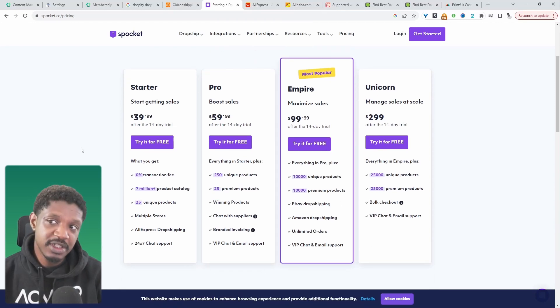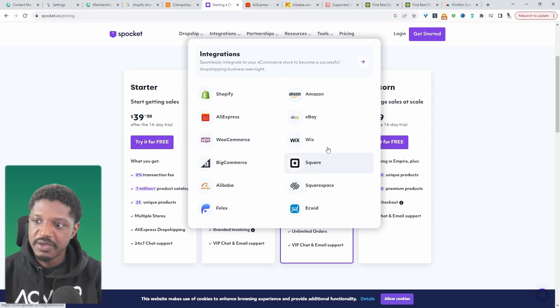With this particular service, it will integrate directly into your e-commerce store. If you're selling on any other platforms as well, such as eBay or Amazon, you can import it directly there as well.